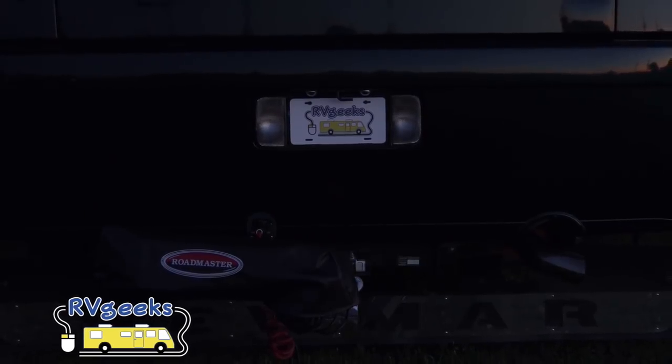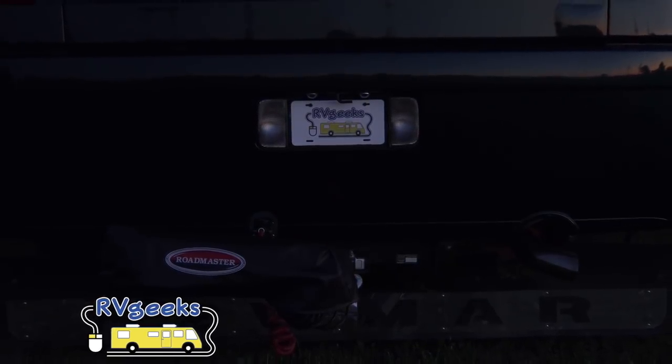Another place we pumped up the light is by installing LEDs in place of our old backup lights. They throw a ton of light, perfect for those occasional nighttime campground arrivals.